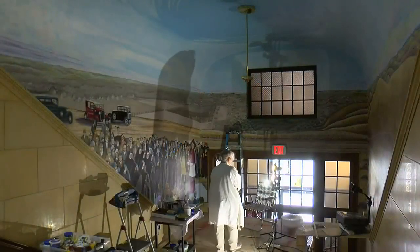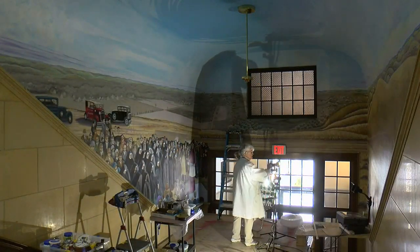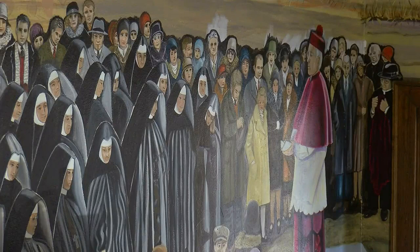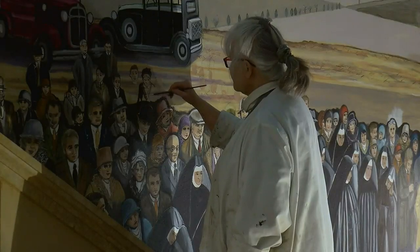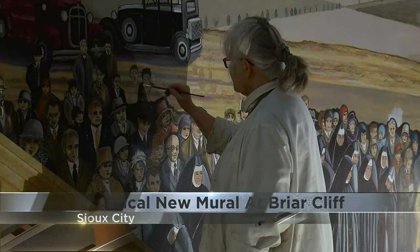Briarcliff University is paying homage to its history with a brand new mural at the entrance of Helan Hall. The mural has been an idea for more than a decade and was able to be added after the university got a grant from the Gilchrist Foundation. It covers both walls and the ceiling of Helan Hall's entranceway and shows the laying of the building's first cornerstone back in 1930. It also shows the scenery around the university like the Luss Hills and downtown Sioux City in the background.